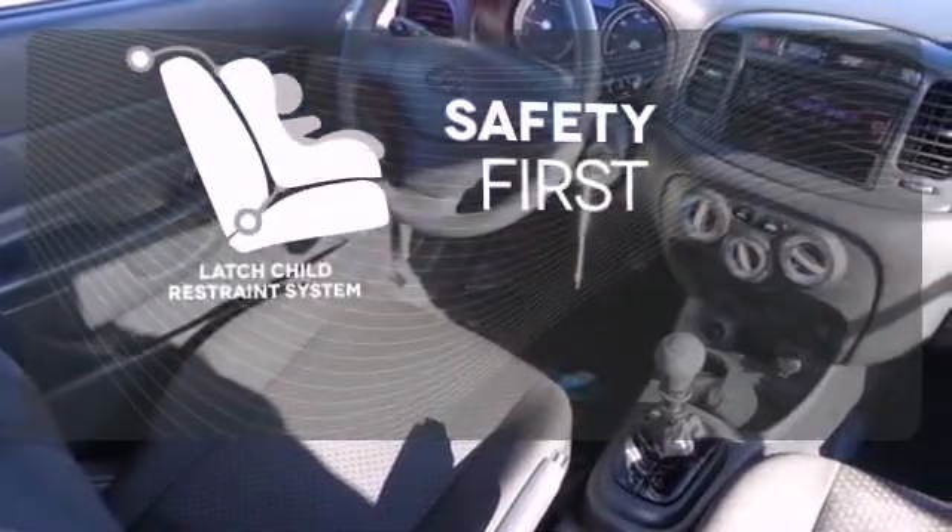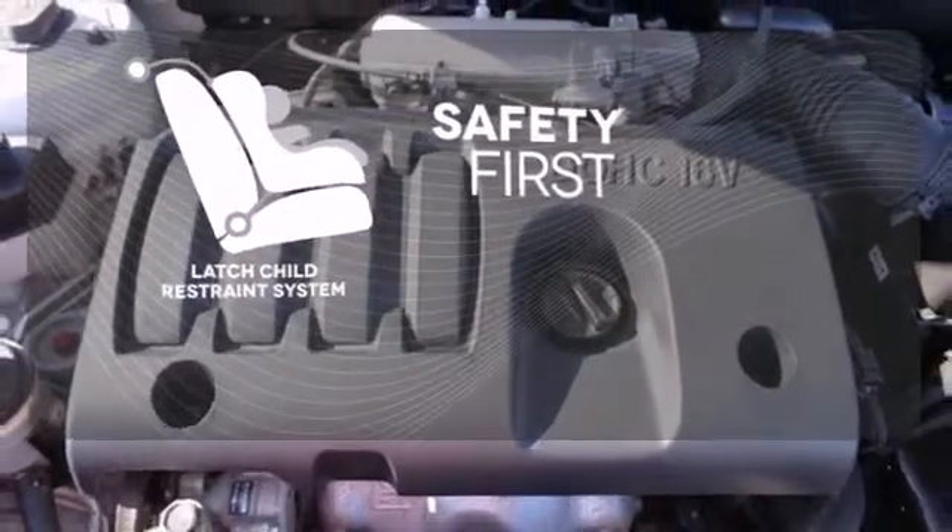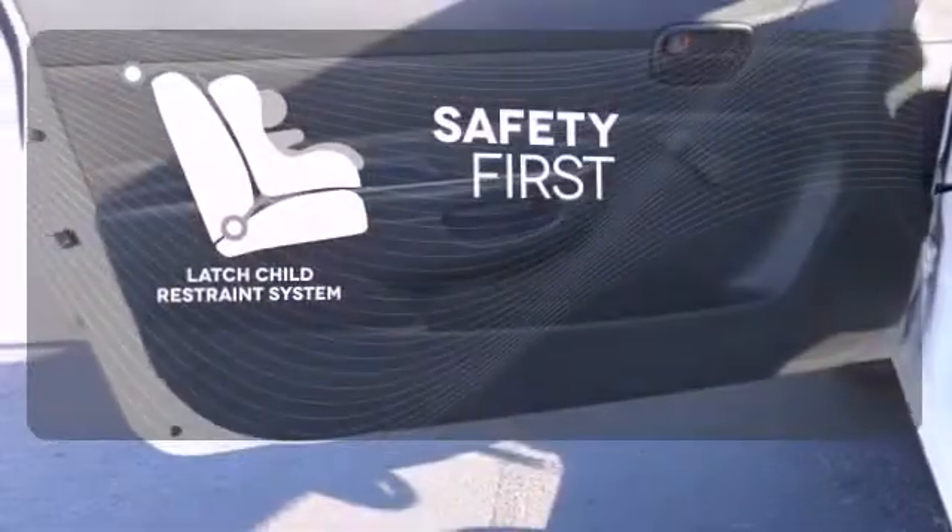Nothing is more important than your child's safety. The industry standard LATCH restraint system was designed to correctly install a child seat the first time and every time.